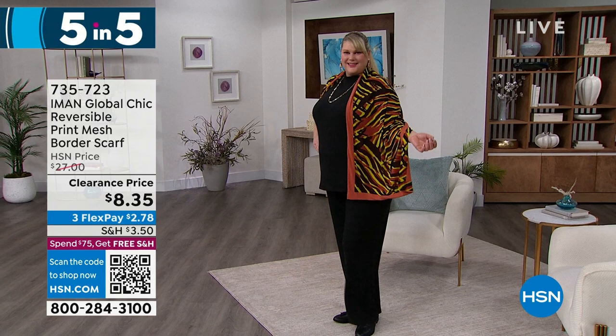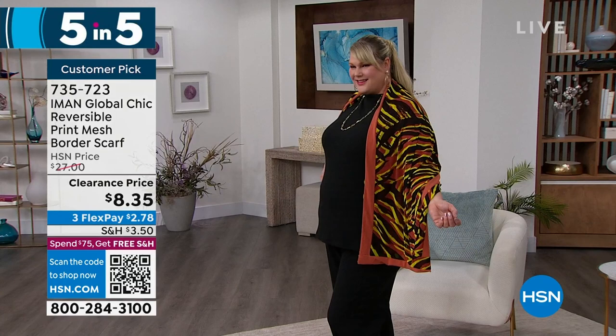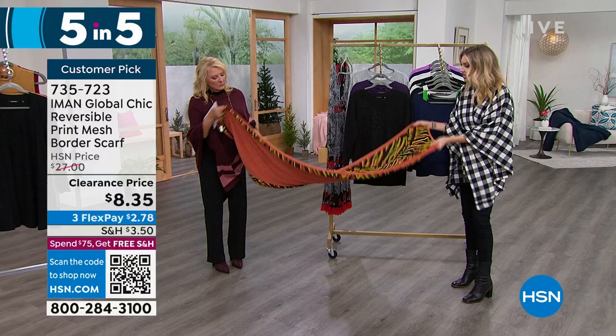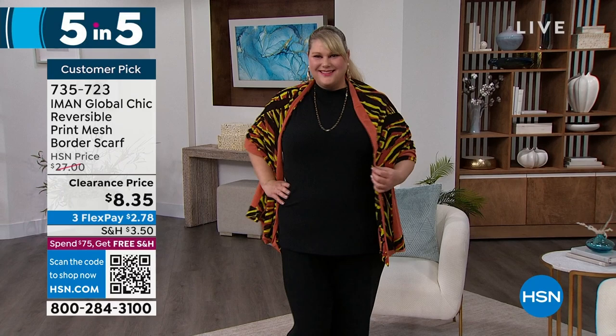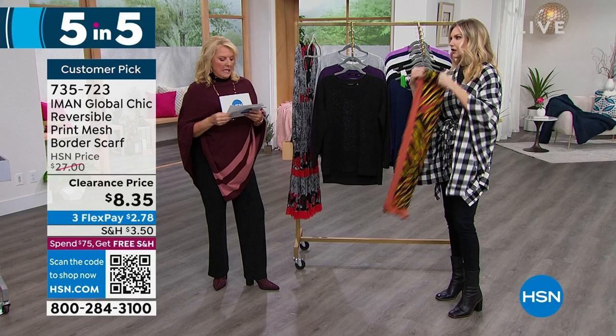Now the mesh scarf — another customer pick. We have the copper design. It was $27, now at $8.35 with three flex pays of $2.78. It is double-sided: solid on one side, beautiful animal print on the other — signature Iman. It's a stretch mesh with a stretch and bounce to it, great length so you can double it up or wrap it around your neck. Jamie has it as a shawl or pashmina look. Rhodey in Illinois says, 'I like how it drapes over my shoulders, and sometimes I wrap it over my coat — a good investment.'